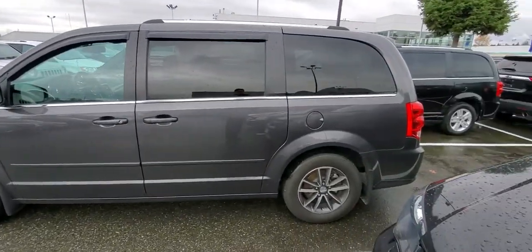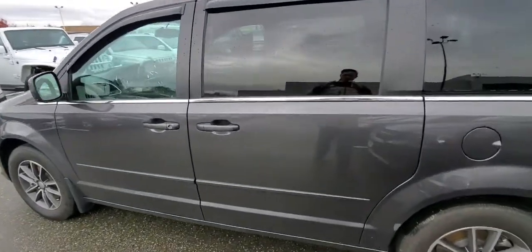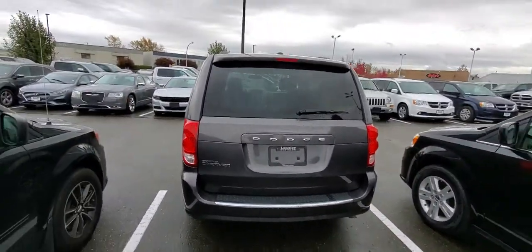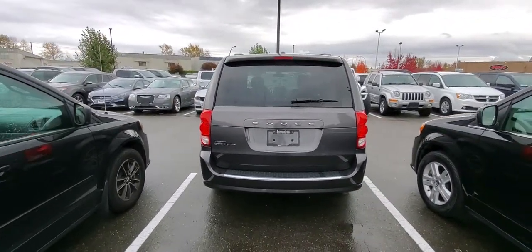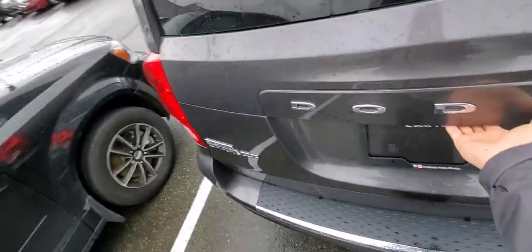No dinks, no dents, no scratches. It has aluminum wheels, four disc brakes, and traction control. It is also a special package — they call it SXT Plus — which gives you a roof rack, tinted windows, LED lights, and full stow and go.